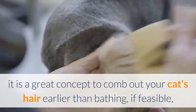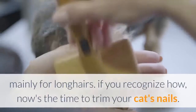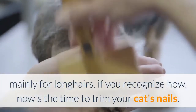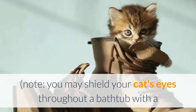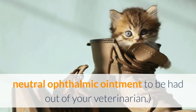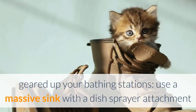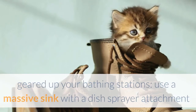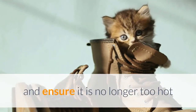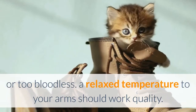It's a good idea to comb out your cat's hair before bathing, especially for long-haired cats. If you know how, now is the time to trim your cat's nails. You may shield your cat's eyes during a bath with a neutral ophthalmic ointment available from your veterinarian. Set up your bathing station — use a large sink with a dish sprayer attachment or the bathtub.